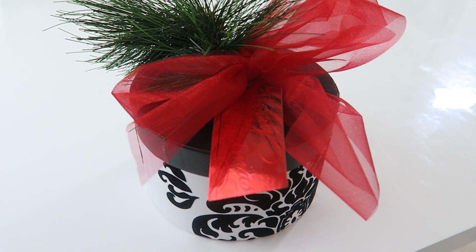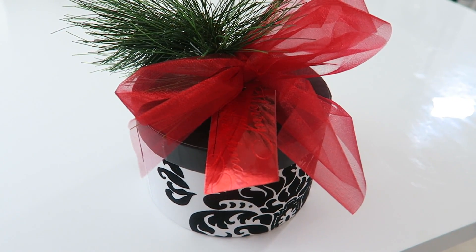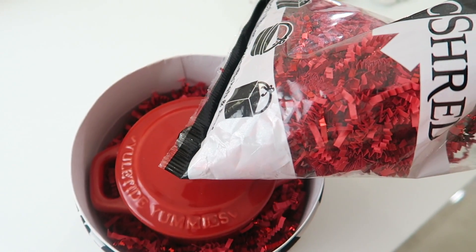Another alternative is wooden spoons. You can write what each guest should bring, add a beautiful ribbon, and give it to your guests.